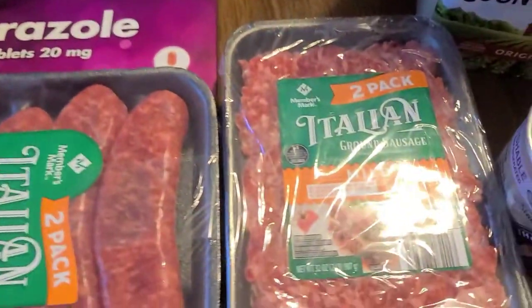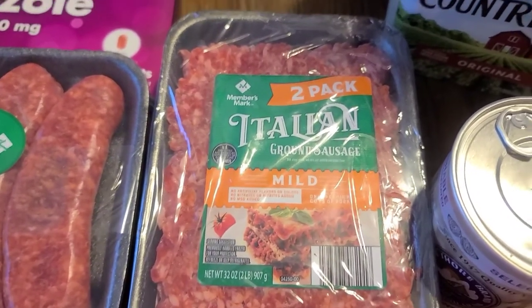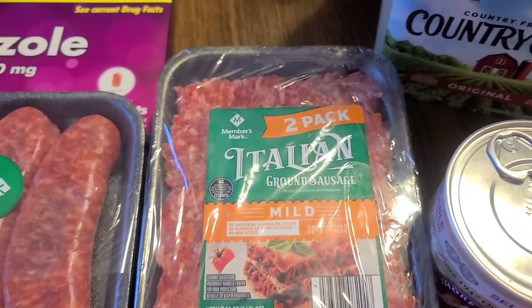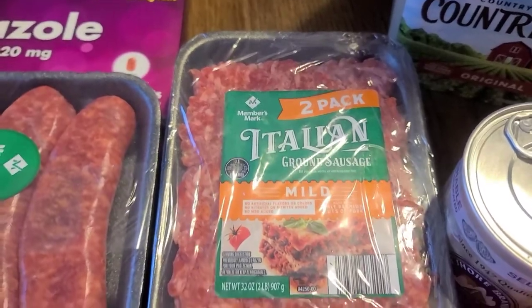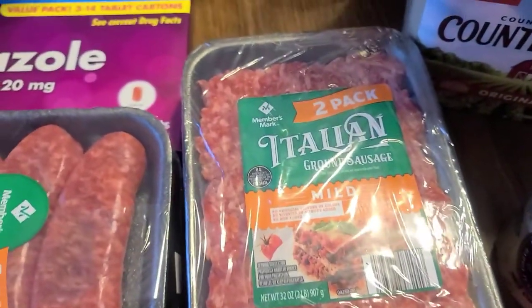I also picked up a pack of the two pack of Italian ground sausage. I use this in spaghetti, all kinds of Italian dishes. It is a two pack, and I love buying this stuff here.